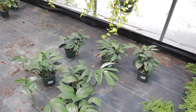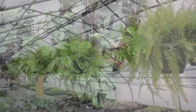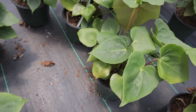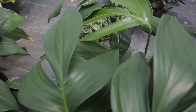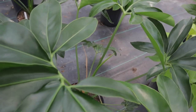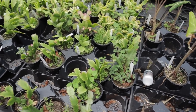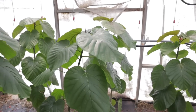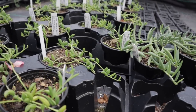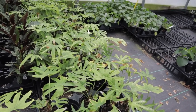Here's some Rhaphidophora decursiva, also known as dragon tail — these are $39. They have massive Goldii here — these philodendron Goldii are beautiful at $29.99. These anthurium fingers are $24.99. Let me tell you, I thought I killed mine, but fortunately my nursery pots are clear and I could see the roots still looked okay. Even though all the leaves had died off, the leaves came back. So this is a really sturdy plant.